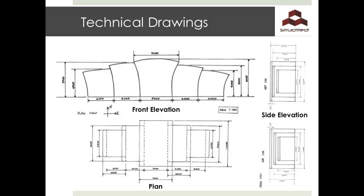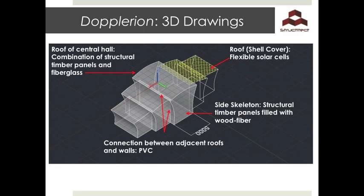Here are the side, front, and plan elevations for our third proposal. The team wanted to create a folding pavilion due to its unique shape, which would also allow easy packaging and transportation. It consists of a large central hall of height 6 meters with smaller shelves either side of it. The roofs are curved and designed so that they extend over the next shelf, allowing all the smaller shelves to fit inside the central hall. The final developed idea in 3D is named the Plurium, inspired by the Doppler shift. The roof of the central hall will be made of a combination of structural timber panels and fiberglass, whereas for the shell covers, flexible solar panels will be used.